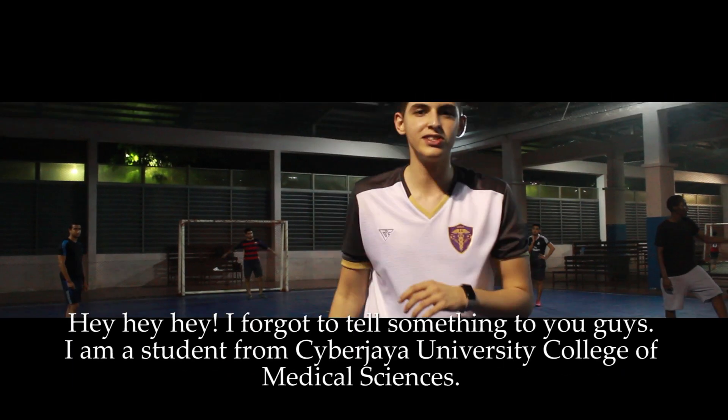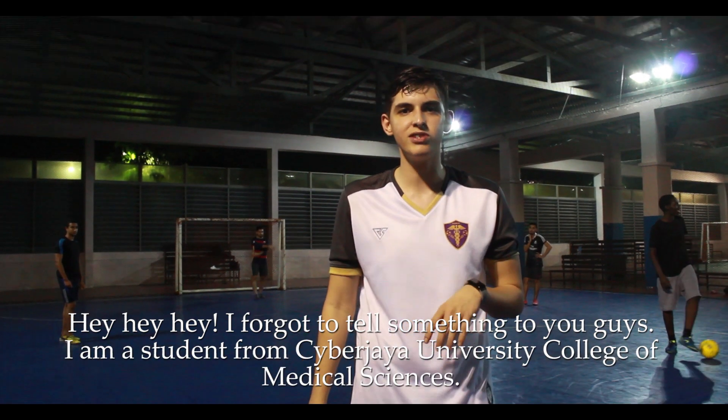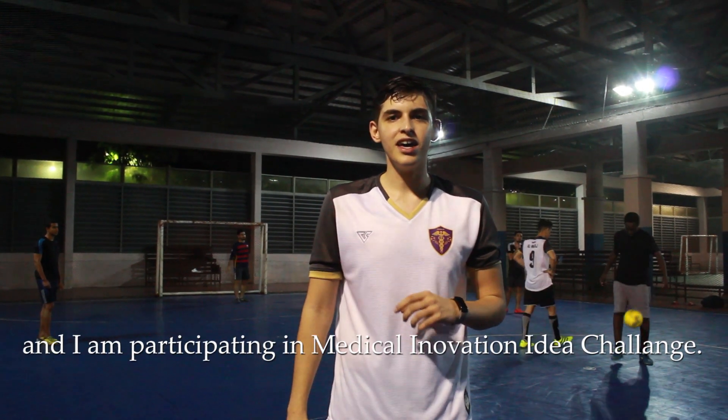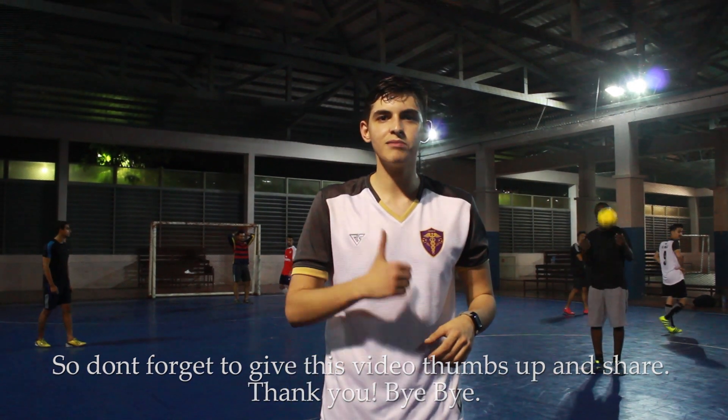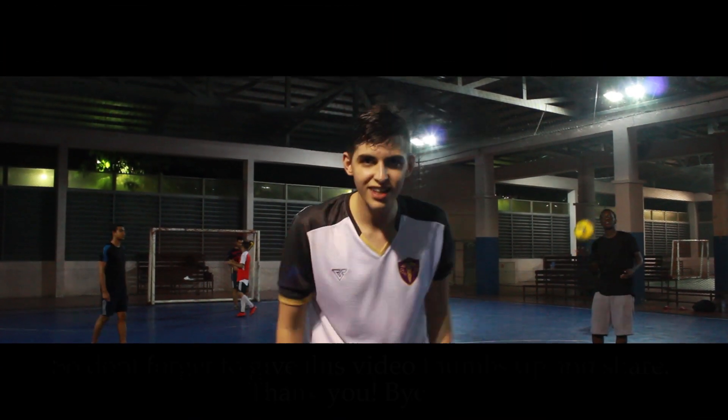Hey, I forgot to tell you something, guys. I'm Sweden from Saib Jai University College of Medical Science and I'm participating in the Medical Innovation Idea Challenge. Don't forget to give this video a thumbs up and share. Thank you.